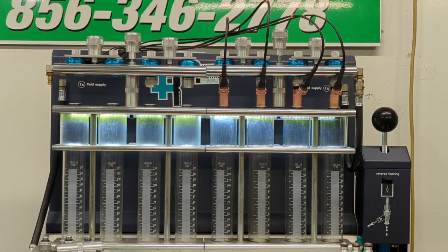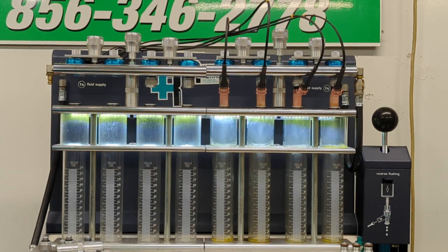Next we're going to do a dynamic test, which is just a ramp test at one pressure. This is basically how the injectors operate in your vehicle.